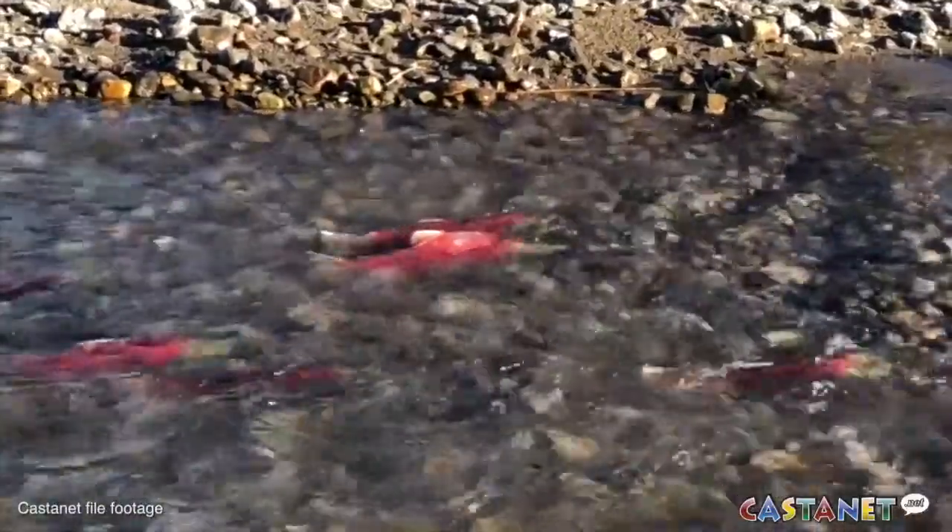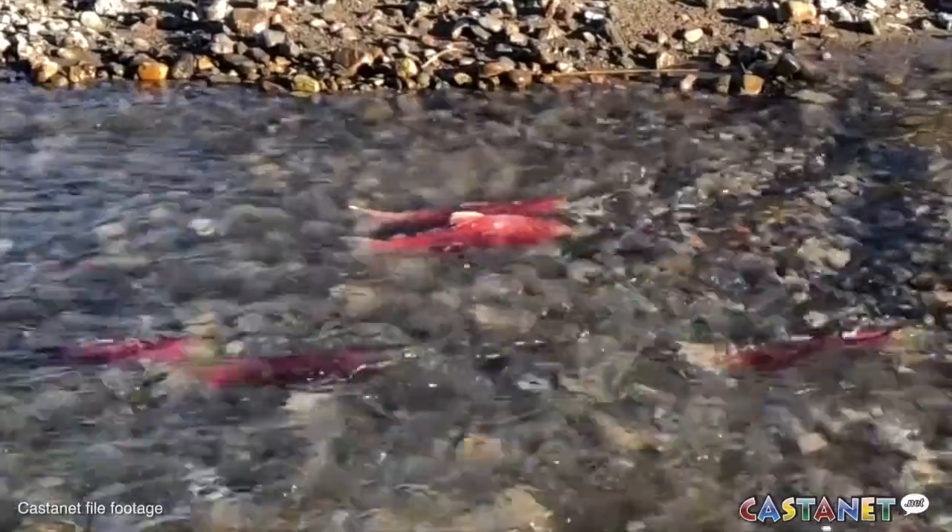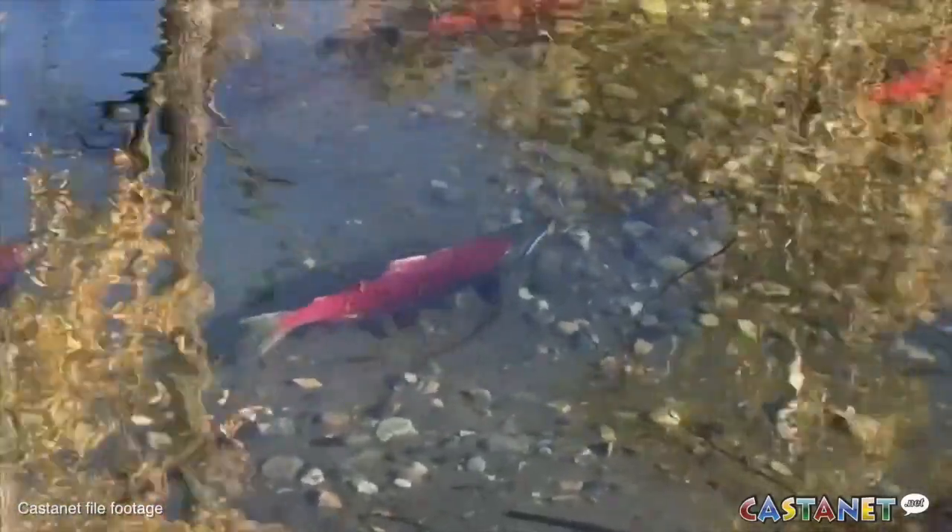Sockeye run in four-year cycles, and this year numbers may be a little low. This is the returning year from 2015 — that's when they had massive fish kills down in the Columbia, pretty much almost a population crash. So we're expecting probably about 30,000, which is slightly lower than last year.